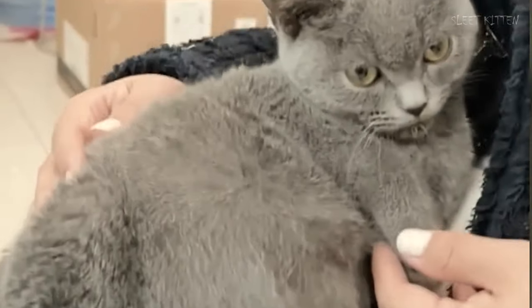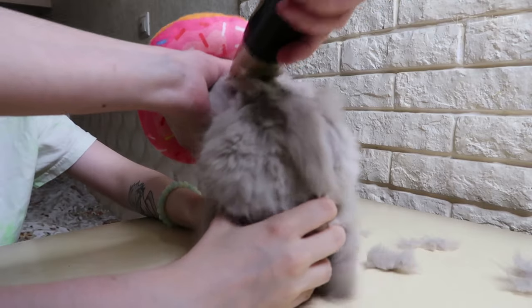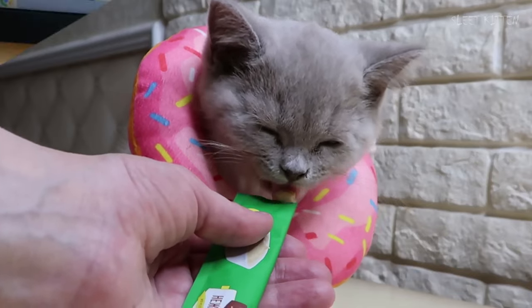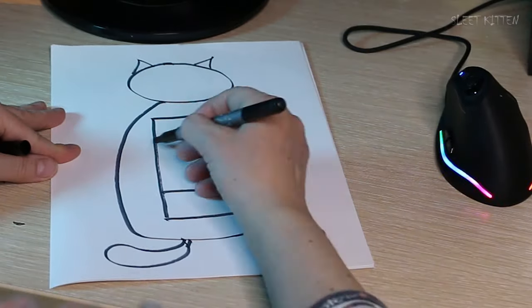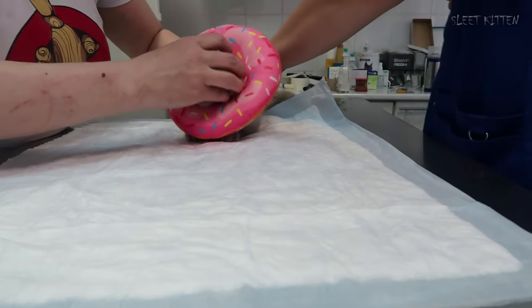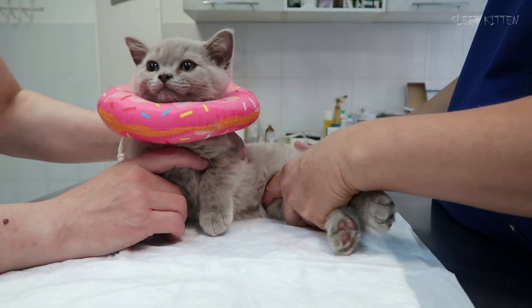I borrowed money and bought the first vial. Lelouch's back had to be shaved for injections. There were 84 days of treatment ahead. To keep track, I started a diary — I drew the kitten and injection points as best as I could, because if you inject in the same spot repeatedly, tissue necrosis can occur. I showed this drawing to the vet every day.